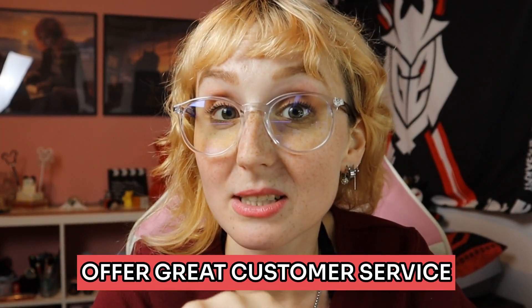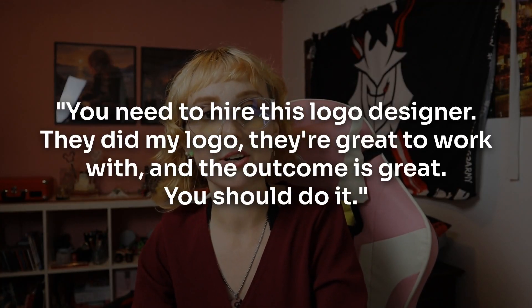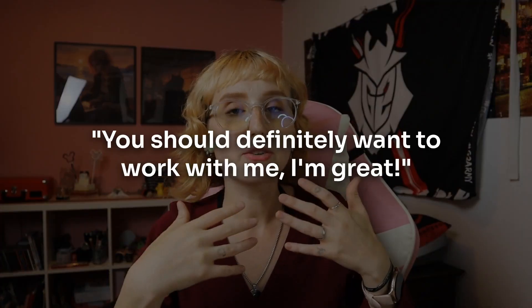Bonus tip: offer great customer service. You don't need to respond instantaneously, but respond quickly and do your best to help people, because customer service definitely goes a long way. Utilize referrals — referrals are probably my favorite. Think about it like this: if a friend says 'you need to hire this logo designer, they did my logo, they're great to work with and the outcome is great' — that's different than finding a logo designer on Instagram who's saying 'you should definitely want to work with me, I'm great.' You're more likely to trust your friend than a random stranger talking about themselves.